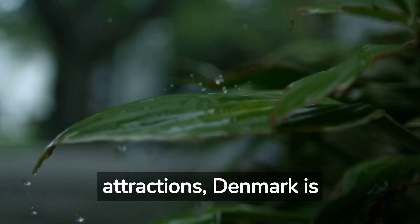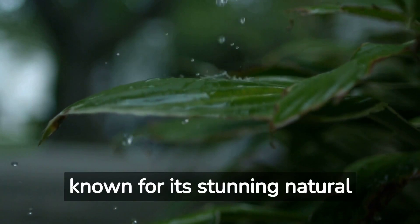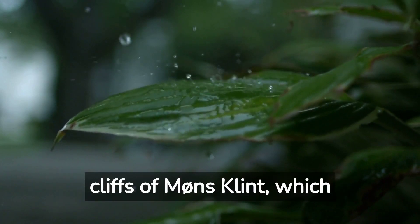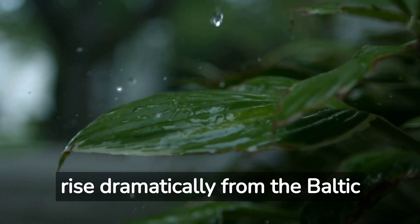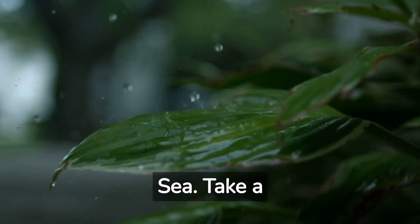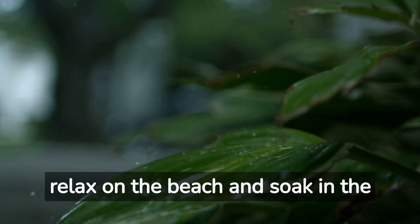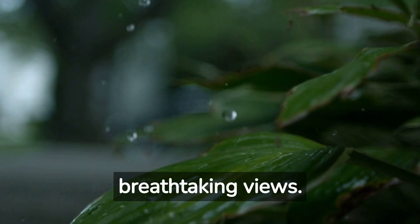In addition to its urban attractions, Denmark is known for its stunning natural beauty. A must-see is the majestic white cliffs of Møns Klint, which rise dramatically from the Baltic Sea. Take a hike along the picturesque trails, explore the unique flora and fauna, or simply relax on the beach and soak in the breathtaking views.